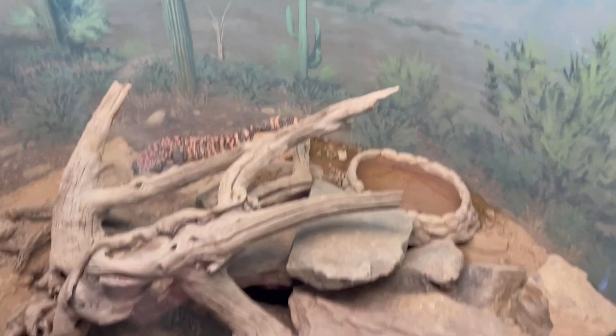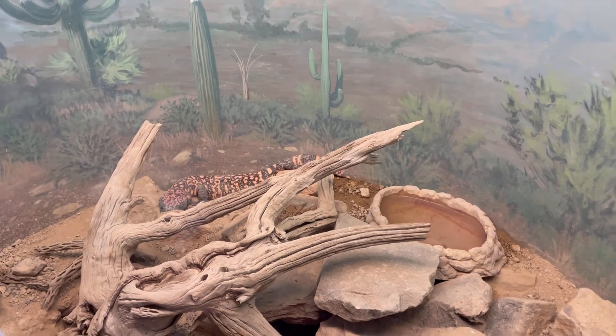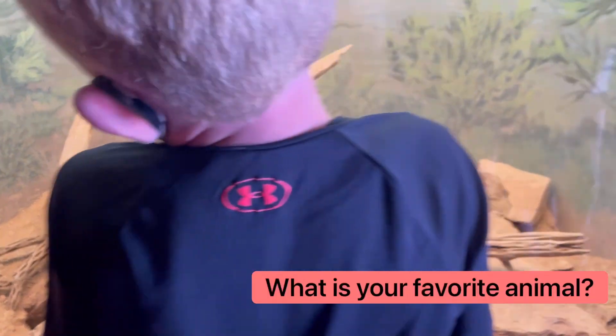Yogi loves reptiles and was thrilled to see them in person. His favorite animal is a Komodo dragon. What is your favorite animal?